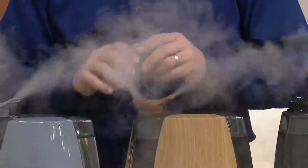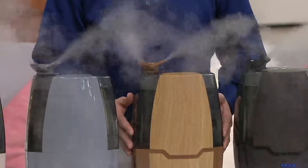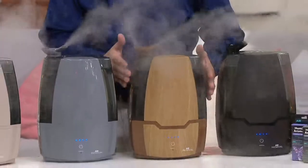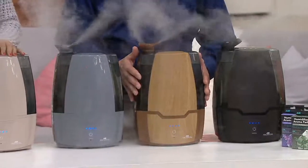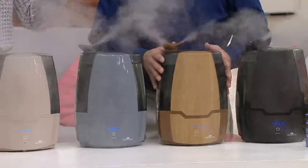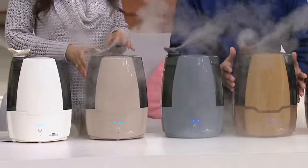Second is our run time. This one runs for about 70 hours on low. If you think about that — eight hours a night of sleep — that's nine nights of beautifying, restful sleep before you even have to refill that tank again. And this is a beautiful compact design that will fit on any nightstand, making it very simple to use.